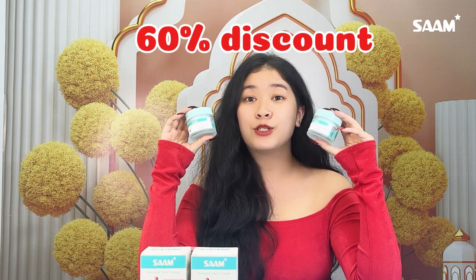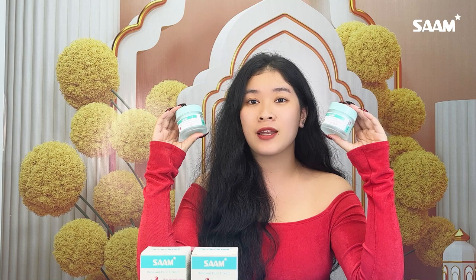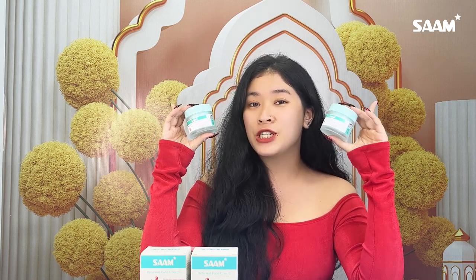Especially when you buy 2 jars, you can get the discount up to 60% — only $270, and you can use it up to 6 months. In addition, Sam also offers free shipping for all orders.